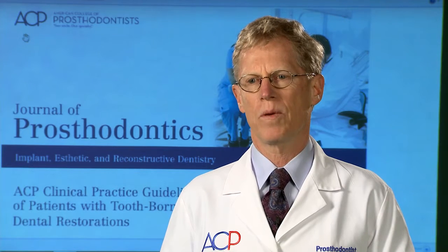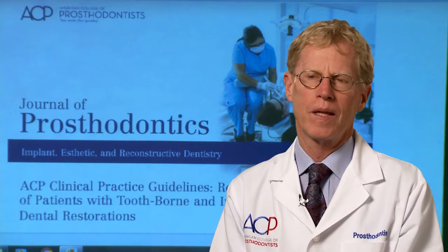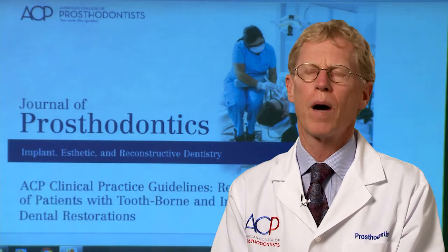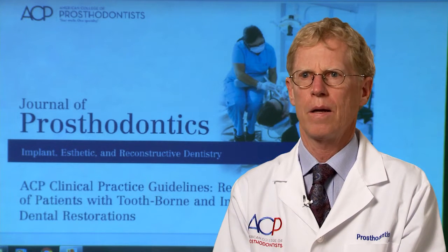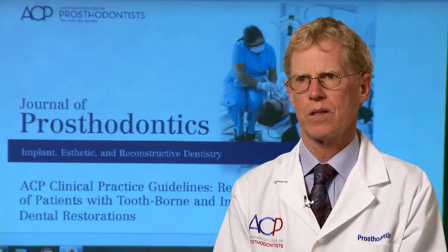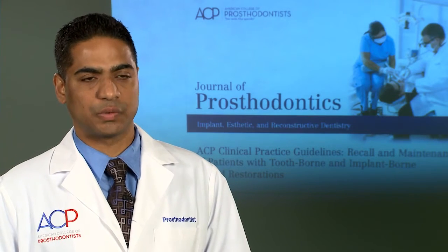I really applaud the ACP in wanting to develop clinical practice guidelines on maintenance and aftercare. The effort to develop the clinical practice guidelines were led by prosthodontists. We had input from the ADA, from dental hygiene, and from the general dentist. There are eight tips to take care of your restored teeth.